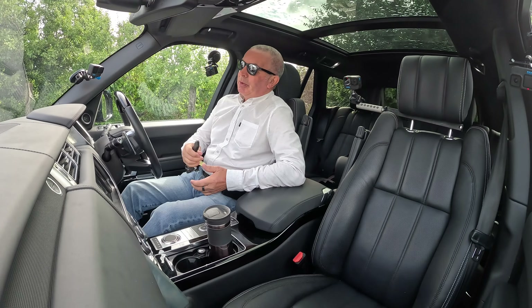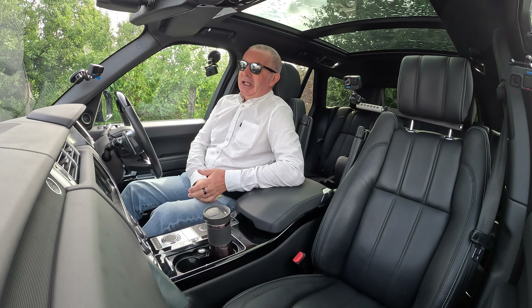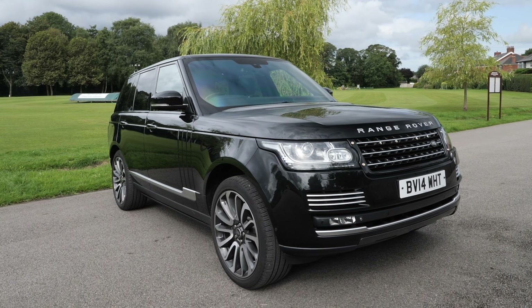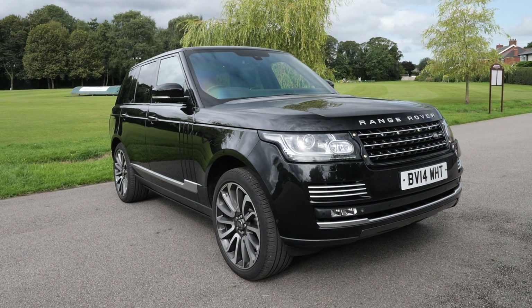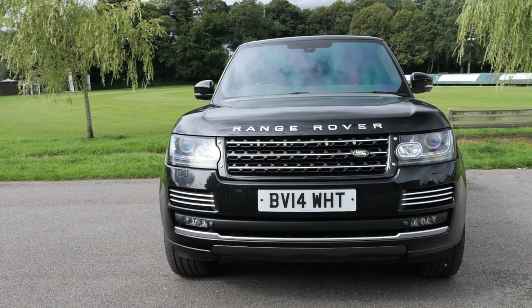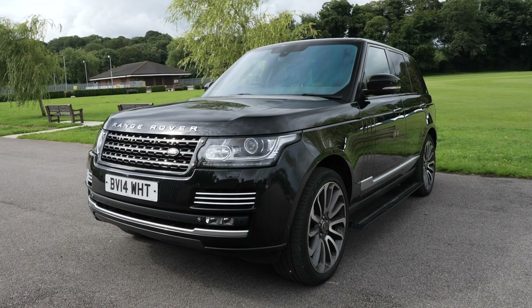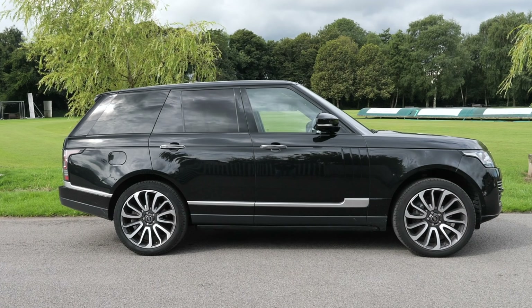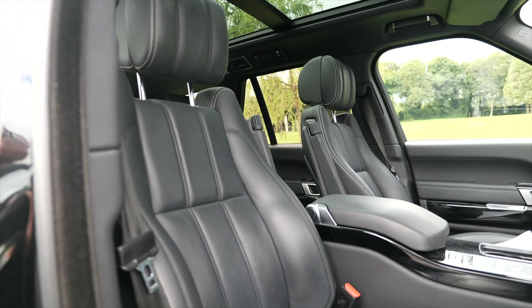Hi, my name is Barry Crampton. Today I'm going to show you around our Range Rover Vogue, then I'll take you for a ride in it, but first I'll tell you a little bit more about it. It's a Range Rover 4.4 SDV8 Autobiography, four-wheel drive, Euro 5 engine, 2014 on a 14 plate, has done 44,451 miles.